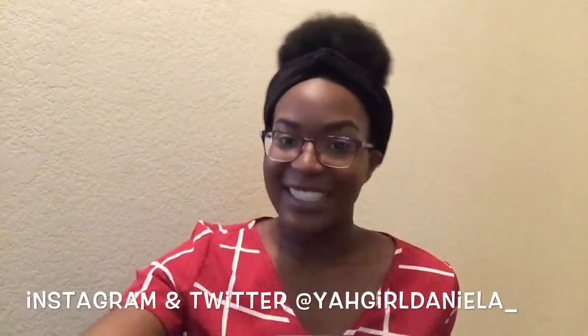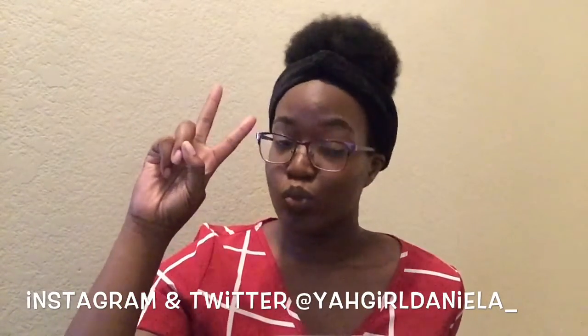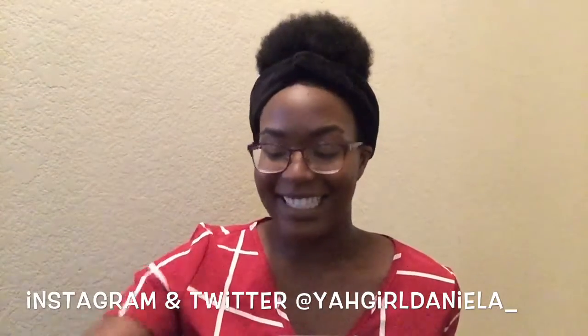Hey guys, it's Danielle. Welcome back to my channel. So in today's video, I'm just going to watch my first video. I love watching these. I'm pretty sure y'all are watching them too. Because I'm a bit noisy, I'm just going to show you all what I have in here.